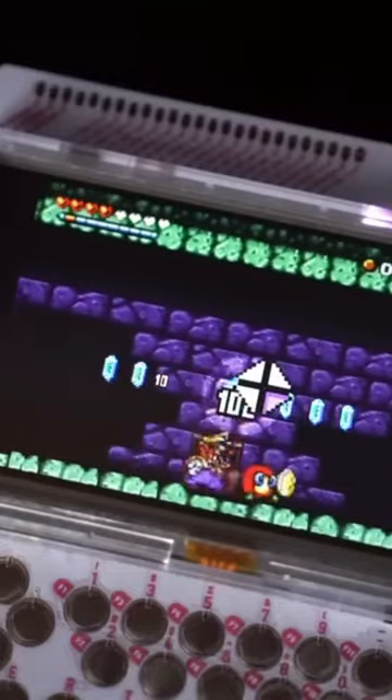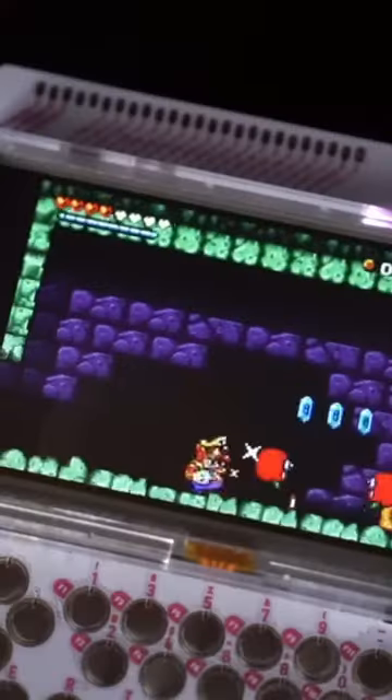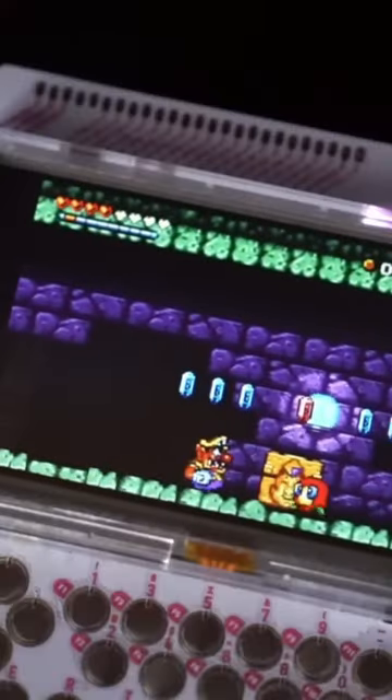It runs Genuine Linux and has the standard Pico 8 Fantasy console, which allows you to code your own games and modify downloaded game codes.